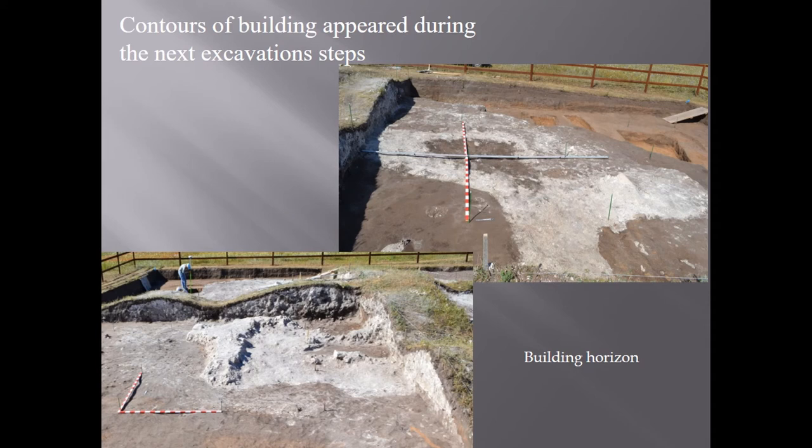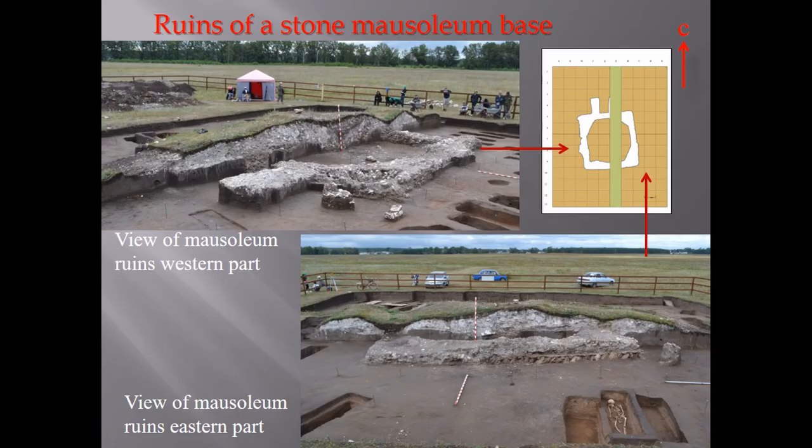The contours of the building appeared during the next excavation steps. The next stage was to lower the level of the eastern and western sides of the excavation down to the natural ground.